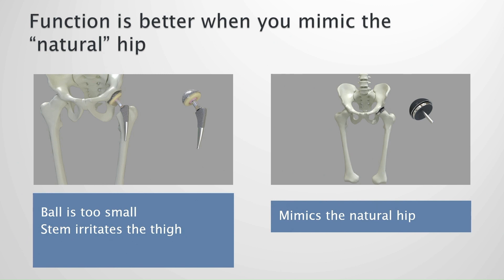It's just common sense that function is better when you mimic the natural hip. We have ample data, but I continue to hear total hip surgeons say their young patients can do everything. Total nonsense — they just don't read the literature.